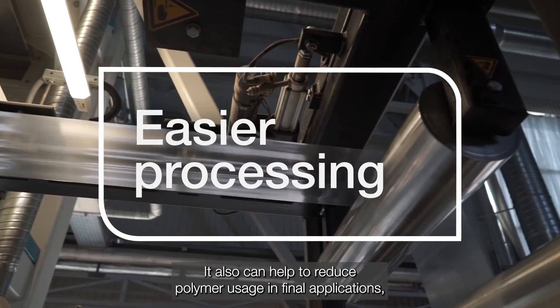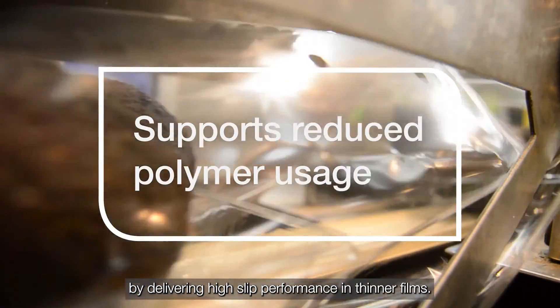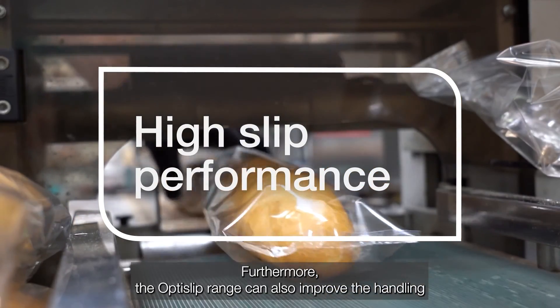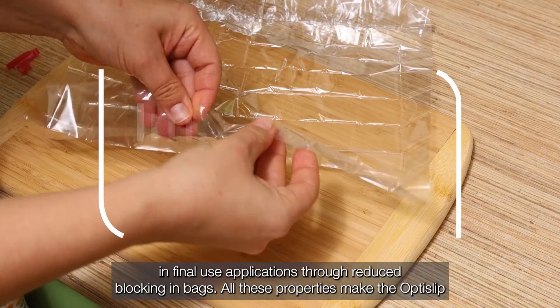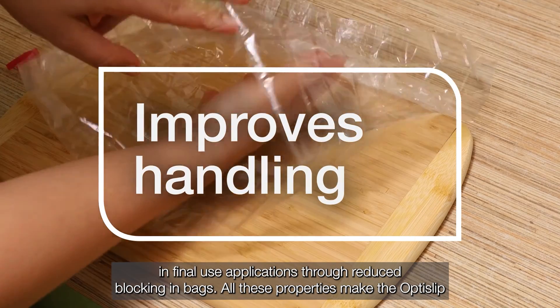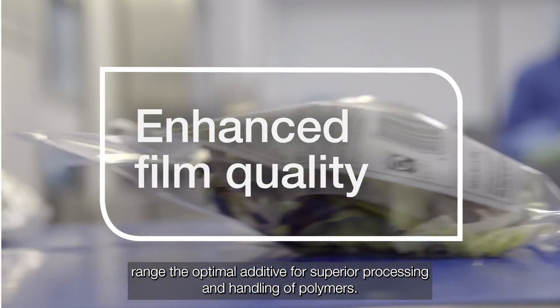It can also help to reduce polymer usage in final applications by delivering high slip performance in thinner films. Furthermore, the OptiSlip range can also improve the handling in final use applications through reduced blocking in bags. All these properties make the OptiSlip range the optimal additive for superior processing and handling of polymers.